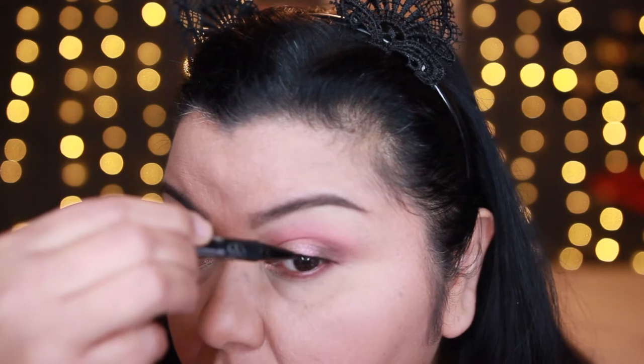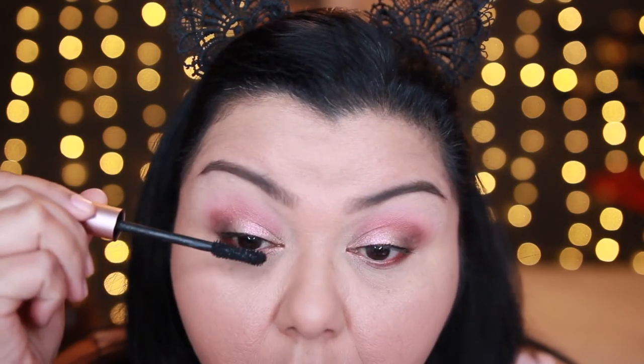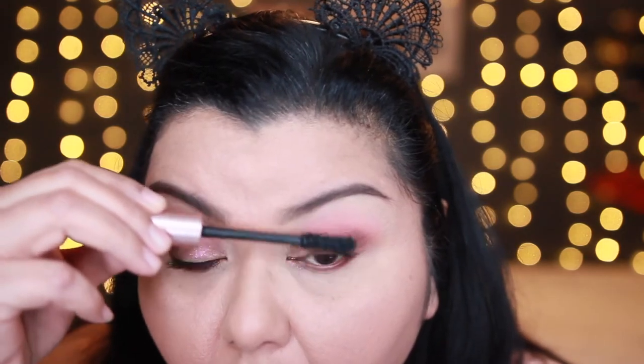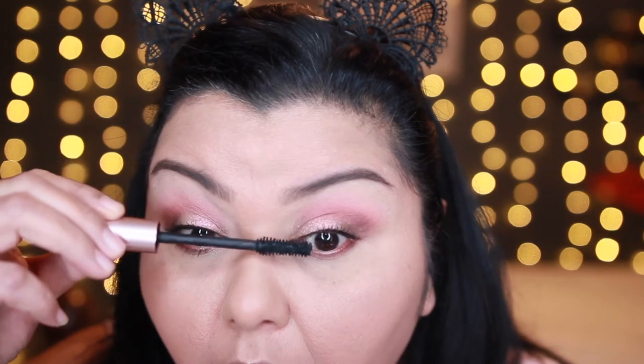Then I'm going in and adding some black eyeliner along my lash line because I am going to be wearing falsies. I've added some mascara — this is the L'Oreal Lash Paradise Voluminous Mascara — and the liner I was using is the Kat Von D Tattoo Liner in Trooper.